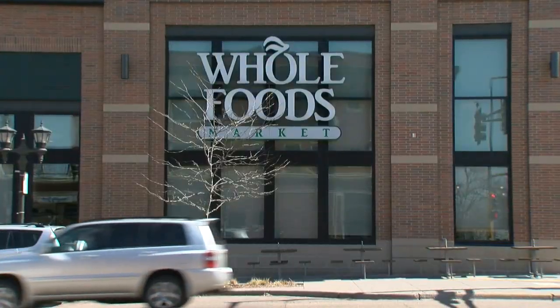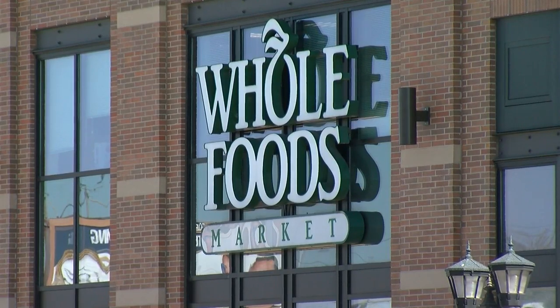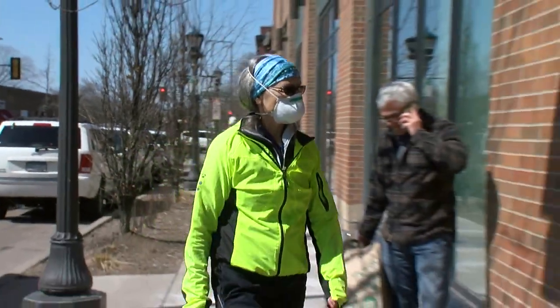Brad Johnson wore his face mask for the first time grocery shopping at the Whole Foods on Snelling Avenue in St. Paul. He noticed a lot of people were wearing masks inside and said the organic grocer is getting stricter on store capacity. Whole Foods is very good — they're counting people going in and only allow 60 people in the store.